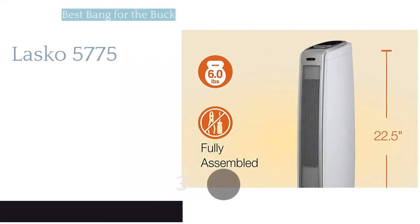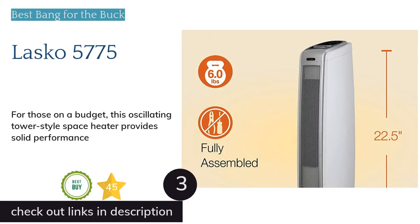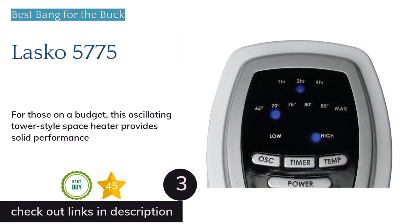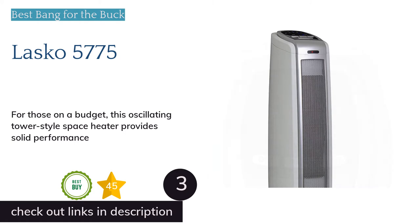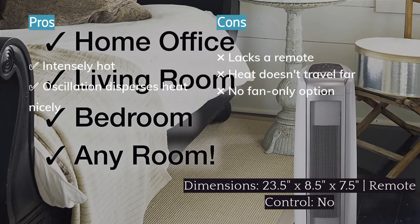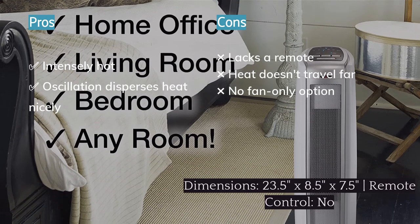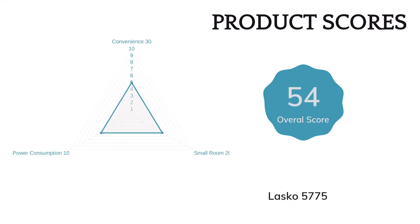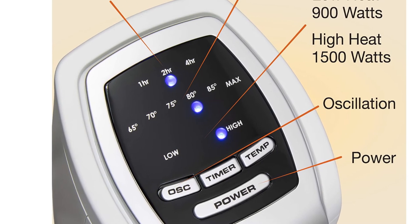The next product on our list is the Lasko 5775. If you like the tower style but don't want a model that will break the bank, we recommend the Lasko 5775. This device warms the surrounding area almost instantly, and the oscillation setting does a reasonably good job of distributing air evenly. The temperature controller on this heater is easy to use and has a seven-hour timer.